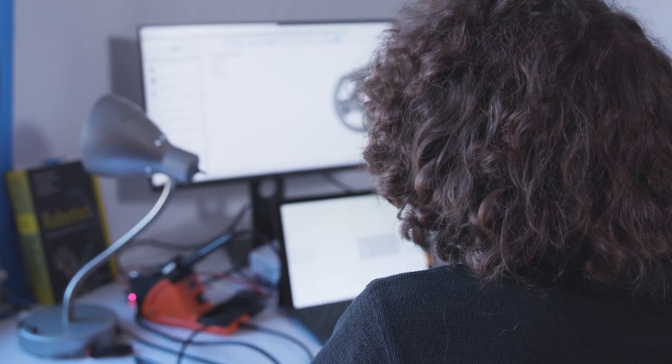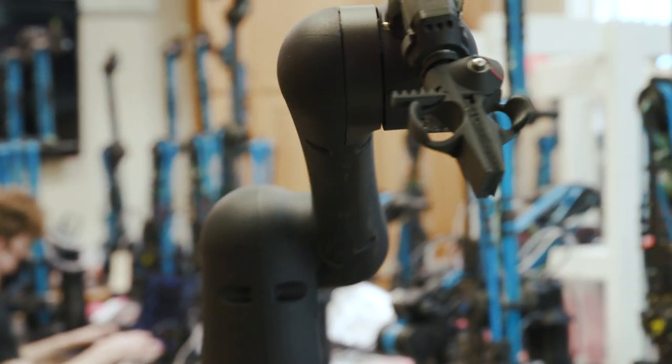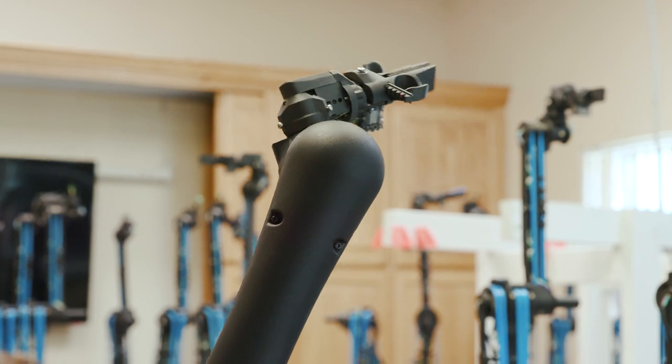One of the things that joining the Hackaday Prize really inspired us to do was make sure that all of the parts of the arm were documented, and it actually gave us a lot of great engineering feedback on the arm.